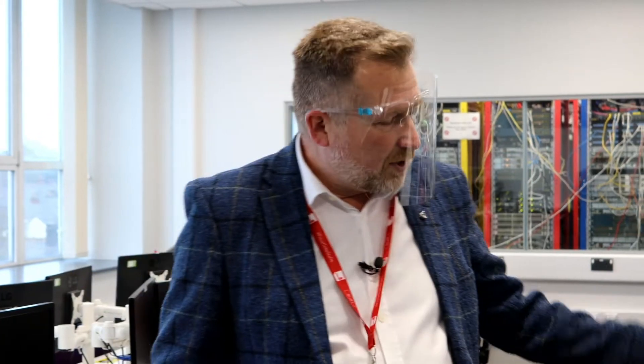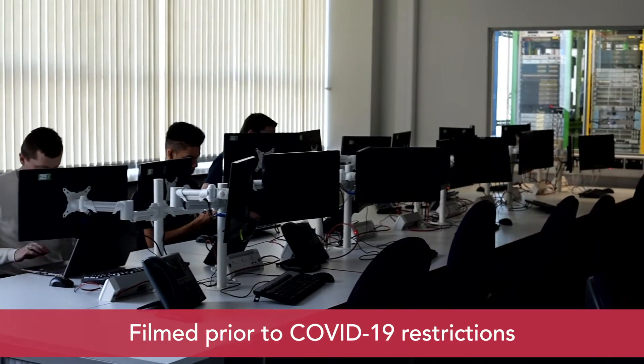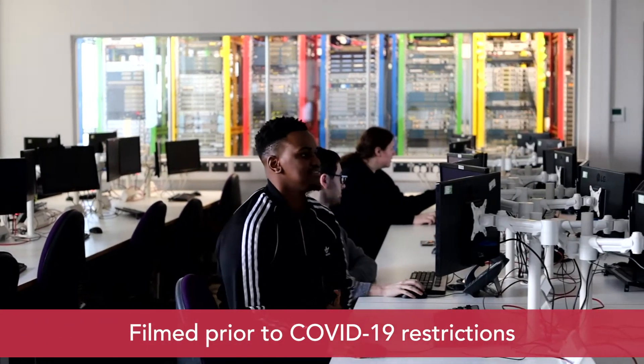All the machines in the lab run the standard Windows 10 university image, and then we've got a lot of virtual machines in there — Kali Linux, Metasploitable, Security Onion, and another Windows 10 image. Students have full admin control over one part of the machine so they can connect to the kit in the back and run any experimentation they want.